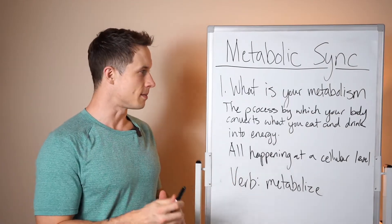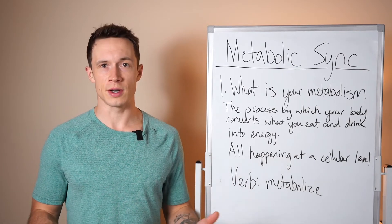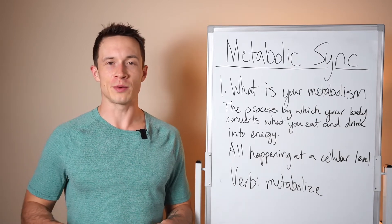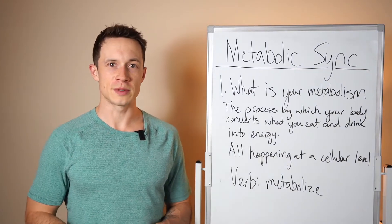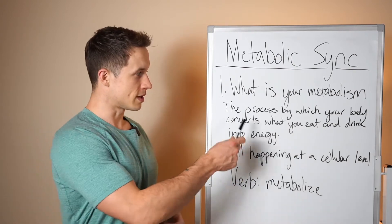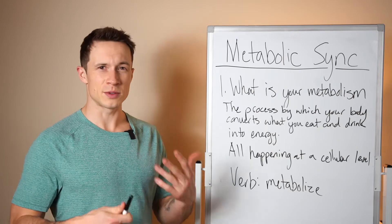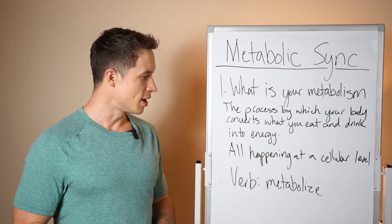So right off the bat — what is the metabolism? It's the process by which your body converts what you eat and drink into energy, and it's all happening at the cellular level. Your metabolism isn't an organ or a single spot in your body. It's how your body works as a unit to convert food and drink into energy. Calories are a unit of energy — your body's exchange currency to do different processes and functions.